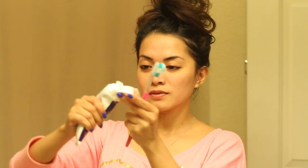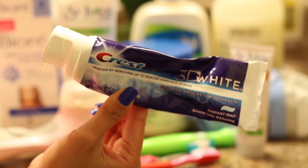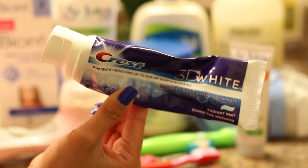So for this part, it's pretty self-explanatory — I just brush my teeth. I'm not really picky when it comes to toothpaste, but here I'm using the Crest 3D toothpaste. And after that, we toast to mouthwash.